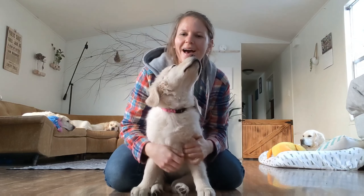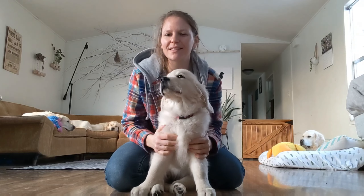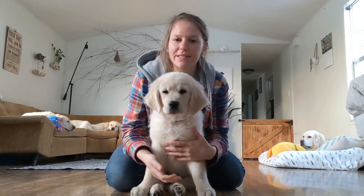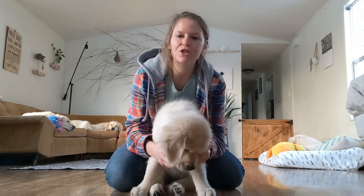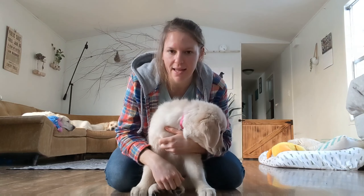Hey guys, welcome back. I'm Em and this little sweetheart is Miss Keeper, and today we are going to teach her a new skill. She already has some basics of sit, lay down, and stand up on command. And today we are going to teach her one of the probably top three most important things that I will teach this puppy — and that is to stay.